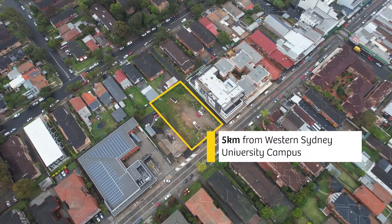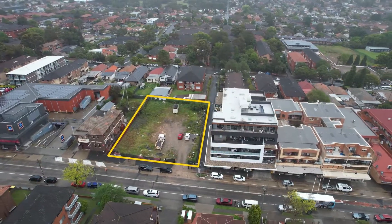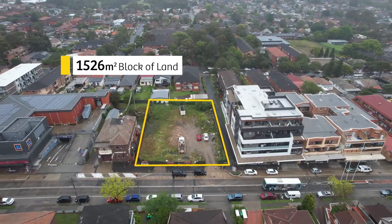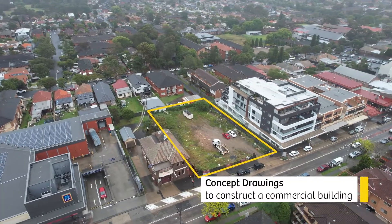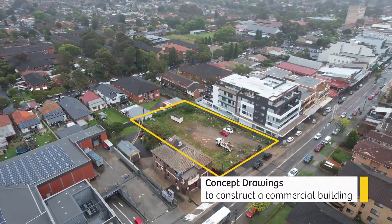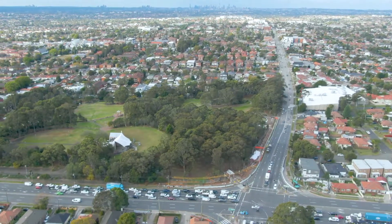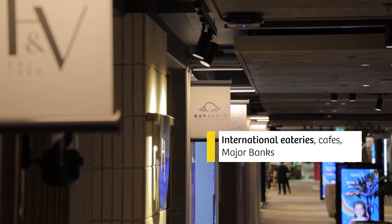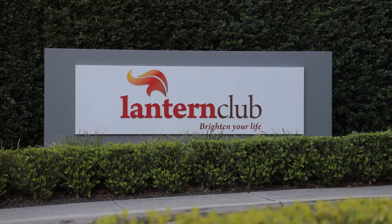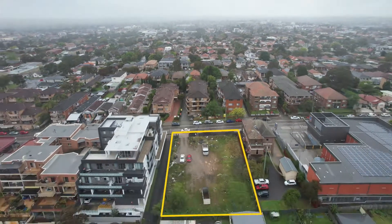The property is also situated in close proximity to the newly approved Western Sydney University. This 1526 square meter block of land is in a prime position. The property comes with concept drawings currently in council to construct a modern commercial building consisting of reception lounges and retail tenancies. Buyers can take advantage of the current development scheme or explore a choice of development options to suit their needs.